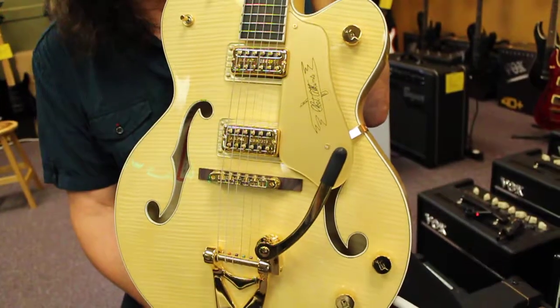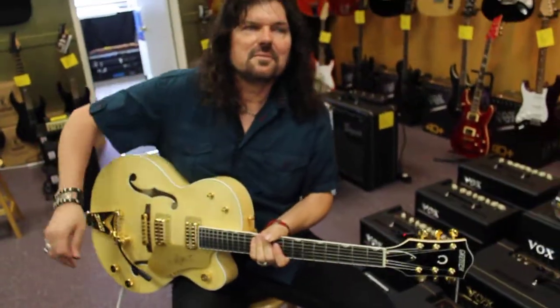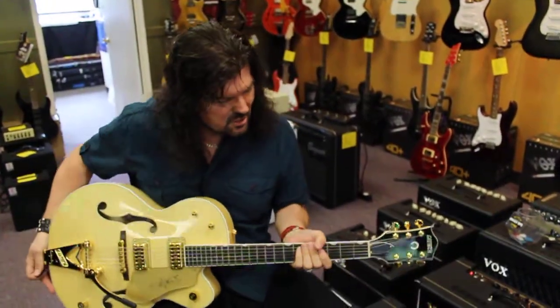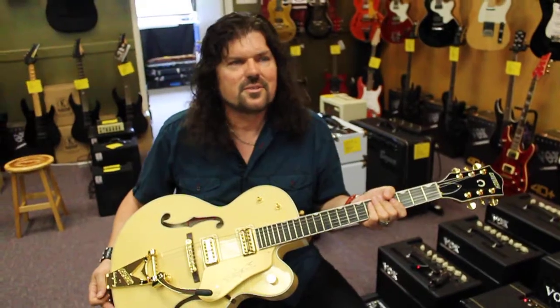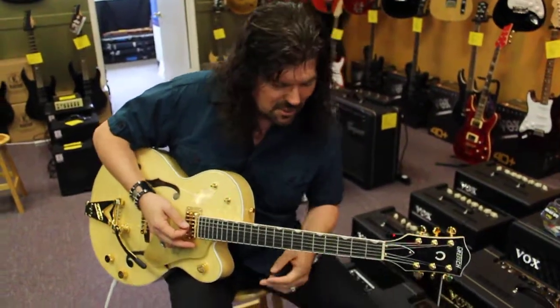These are the guys that made rock and roll happen. Eddie Cochran, Chet Atkins — of course, who this guitar is named after — this is a G6120. George Harrison, Brian Setzer. The list just goes on and on. The guys that are playing Gretsch's, and of course Kevin and I as well, which complements the entire list.